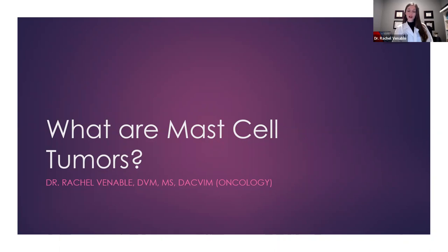Hi, my name is Dr. Rachel Venable, and I'm a boarded veterinary oncologist, and today we're going to talk about what are mast cell tumors.